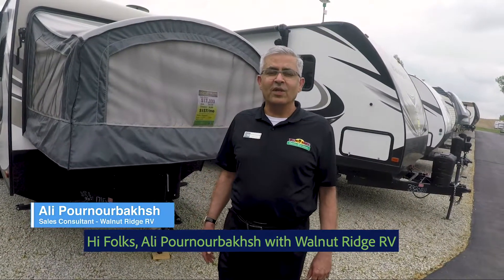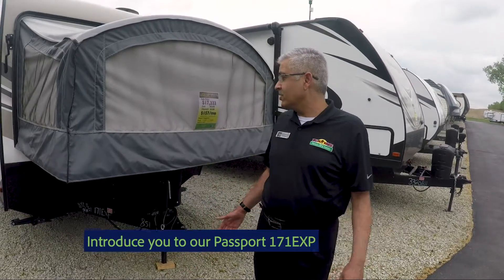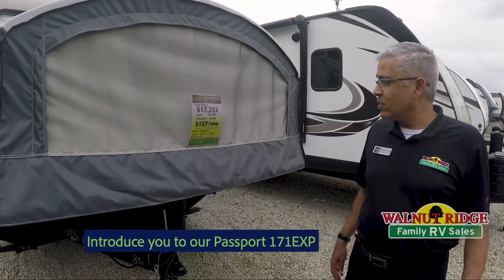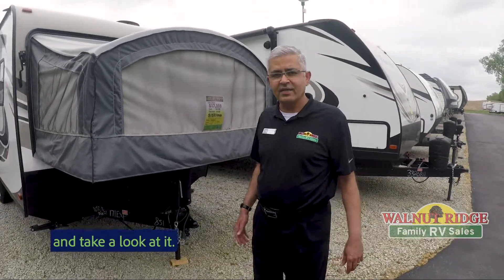Hi folks, Alec Pornobash with Walnut Ridge RV. Today on Walkthrough Wednesday I'm going to introduce you to our Passport 171 EXP — gorgeous little unit. Why don't we take a few minutes and go inside and take a look at it.